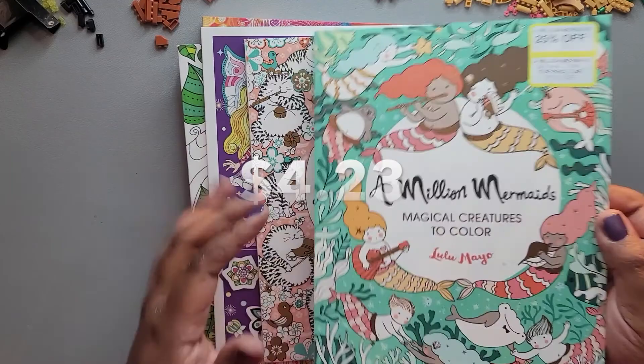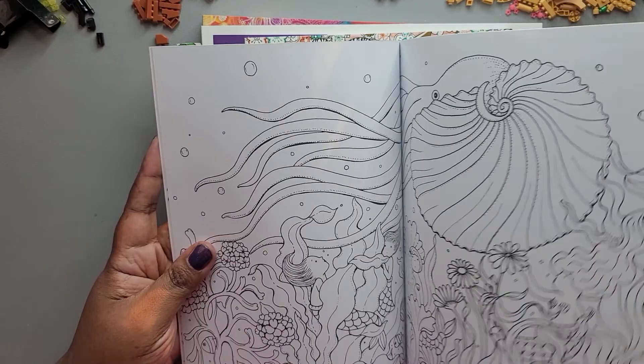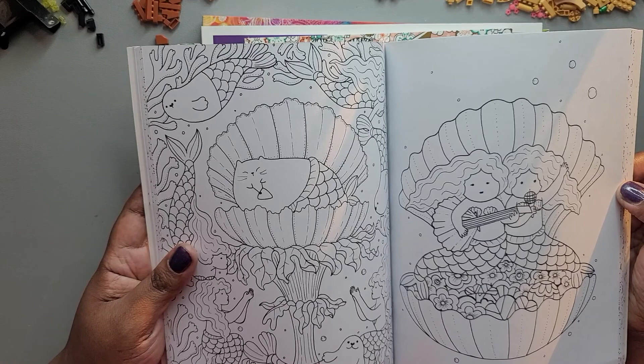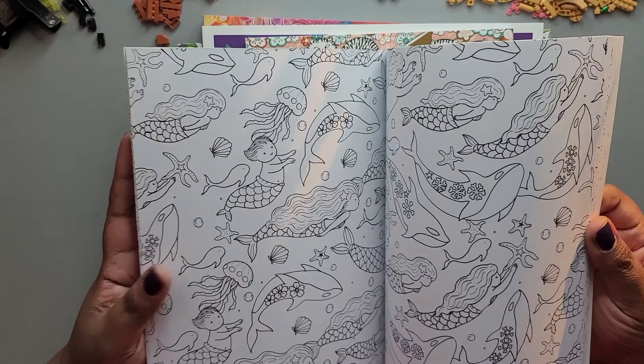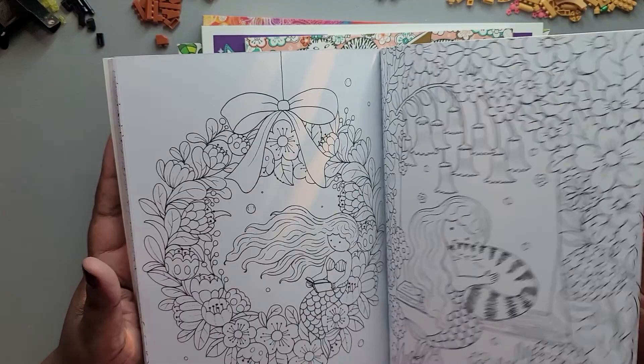Then we have 'A Million Mermaids,' subtitled 'Magical Creatures to Color.' I'll put the price I paid for the books somewhere in the video. It has different mermaid pictures to draw. I know I complain about fixed pictures and then I go buy a mermaid coloring book — isn't that kind of like a fish? Don't judge me. There are also some full-page coloring spreads.